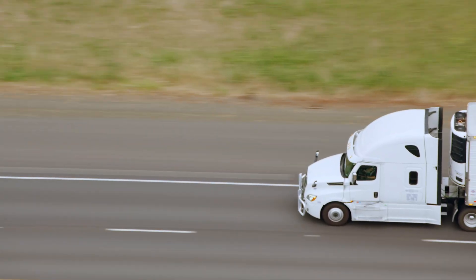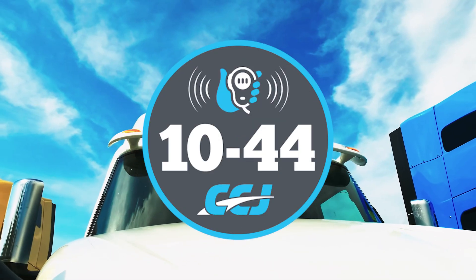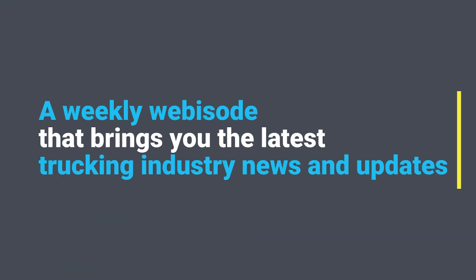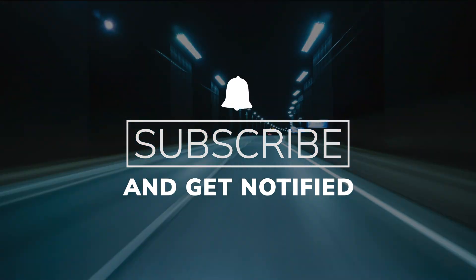How your engine's ability to breathe affects its overall efficiency. You're watching CCJ's 1044, a weekly webisode that brings you the latest trucking industry news and updates from the editors of CCJ. Don't forget to subscribe and hit the bell for notifications so you'll never miss an installment of 1044.